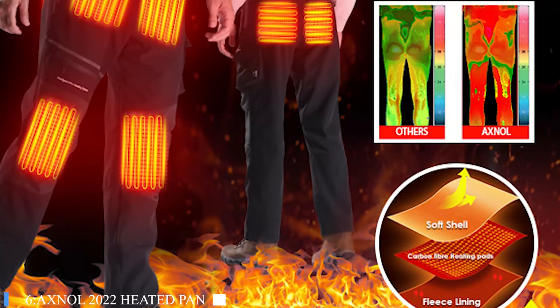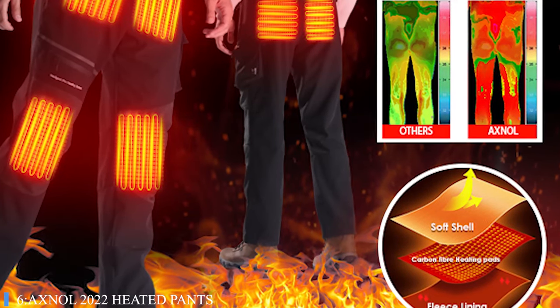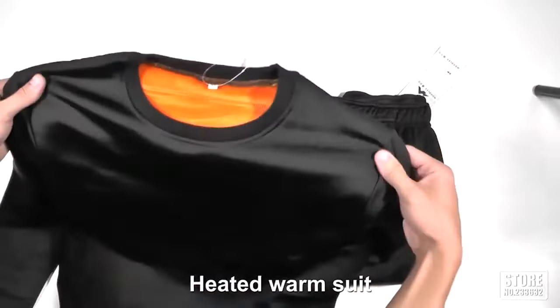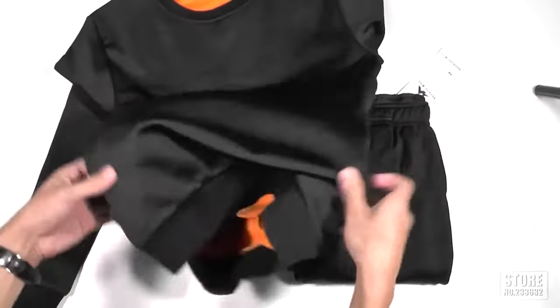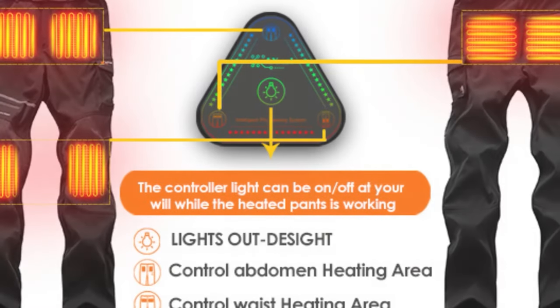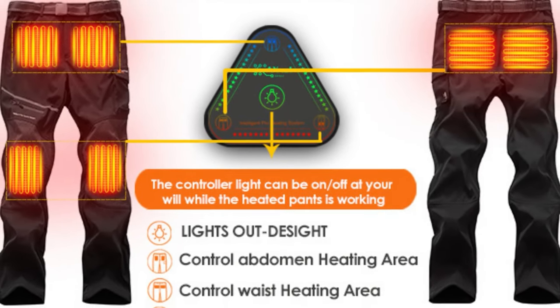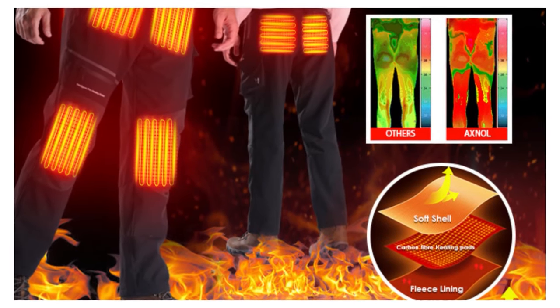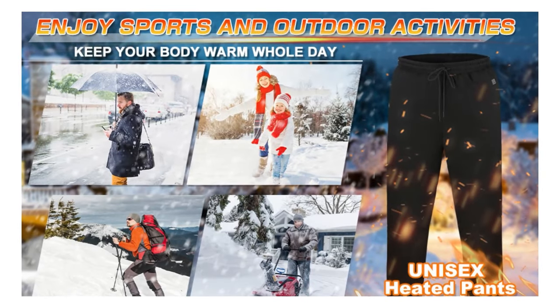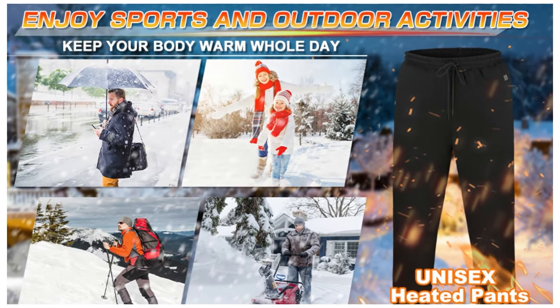Number 6: AXNOL 2022 Heated Pants. These heated pants are made mostly from polyester with a little spandex, making them water-resistant, wind-blocking, warm, lightweight, and tough — and they won't get those little balls of fuzz that some fabrics do. Just make sure you use a strong enough power adapter when you charge the battery. Depending on what kind of charger you use, it could take anywhere from 5 to 11 hours to charge up fully.